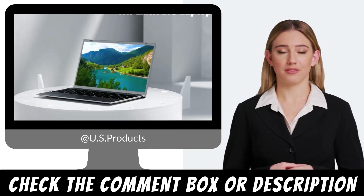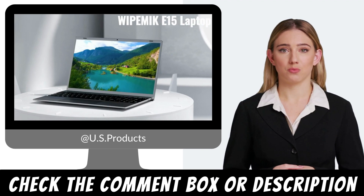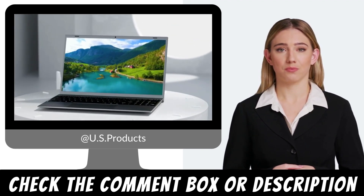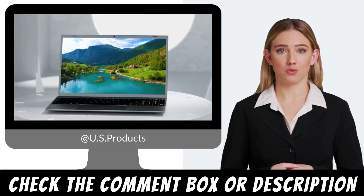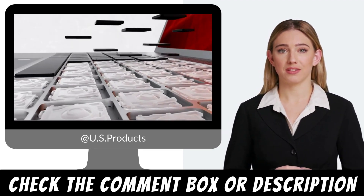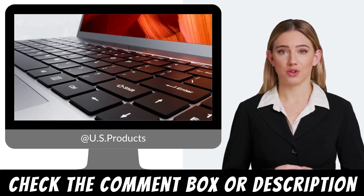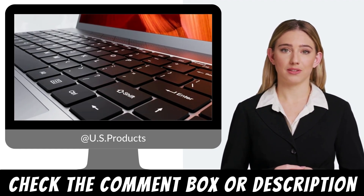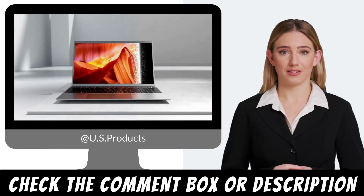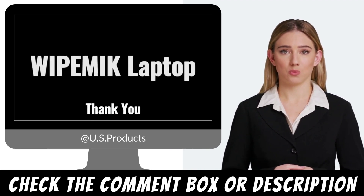Webcam and video conferencing. In the era of remote work and online meetings, a reliable webcam is essential. The Vitemix Windows 11 Laptop features a high-quality webcam that captures clear and sharp video, making your video calls and virtual meetings hassle-free. Stay connected with colleagues, friends, and family, no matter where you are.